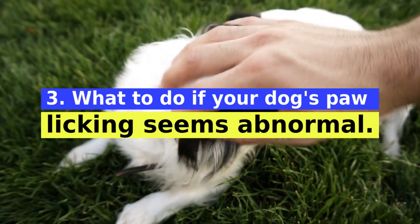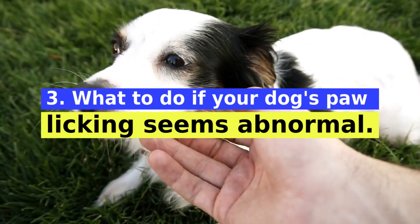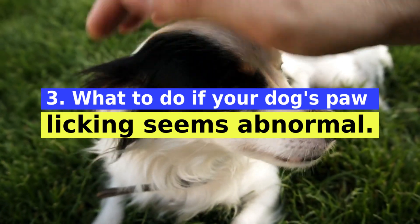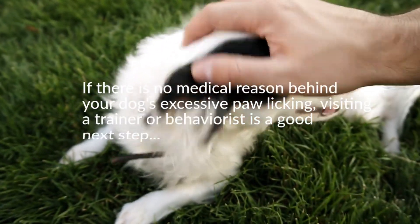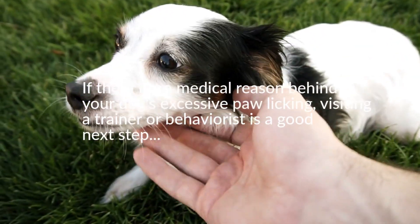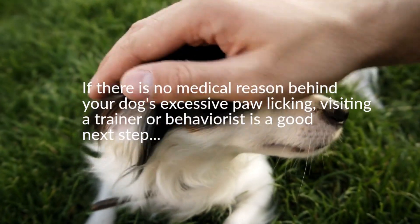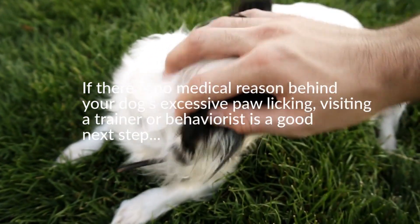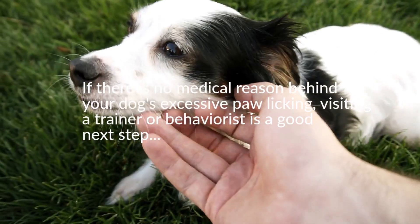Remember that the best way to clear up doubts is to carry out a veterinary examination. Once an explanation is found, the dog may be referred to a specialty such as veterinary dermatology or deworming so the problem can be treated effectively. If there is no medical reason behind excessive paw licking, visiting a trainer or behaviorist is a good next step — together you can identify environmental stressors or behavioral issues causing stress and anxiety, using training, behavior modification, and stress reduction techniques ranging from distractions to addressing separation anxiety.